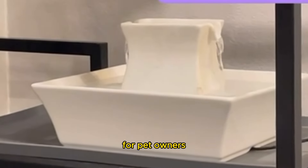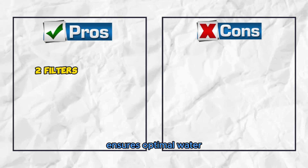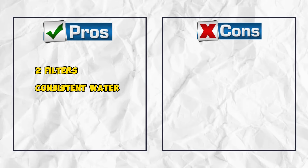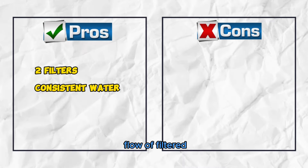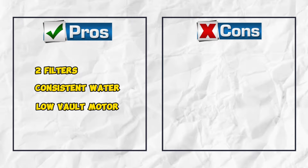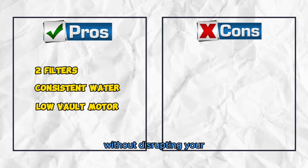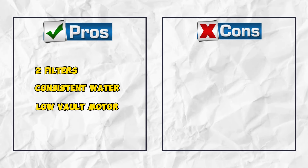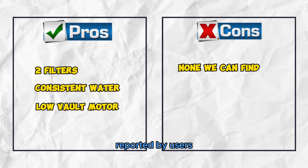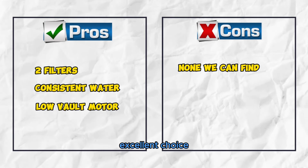Pros: Two filters ensure optimal water purity and prevent clogs in the mechanics. Consistent water circulation provides a constant flow of filtered water, enticing pets to drink more. Low-volt motor operates quietly and efficiently without disrupting your home environment. Cons: None we can find — no significant drawbacks reported by users, making it an excellent choice for pet owners.